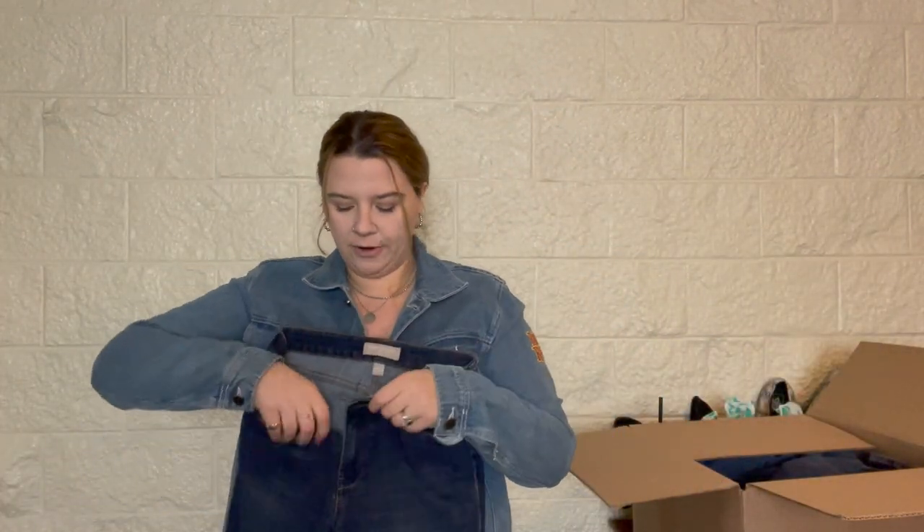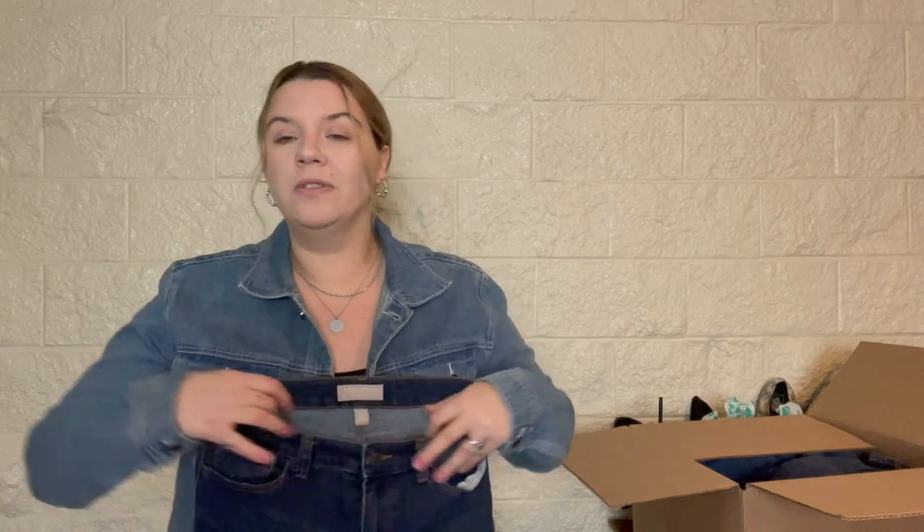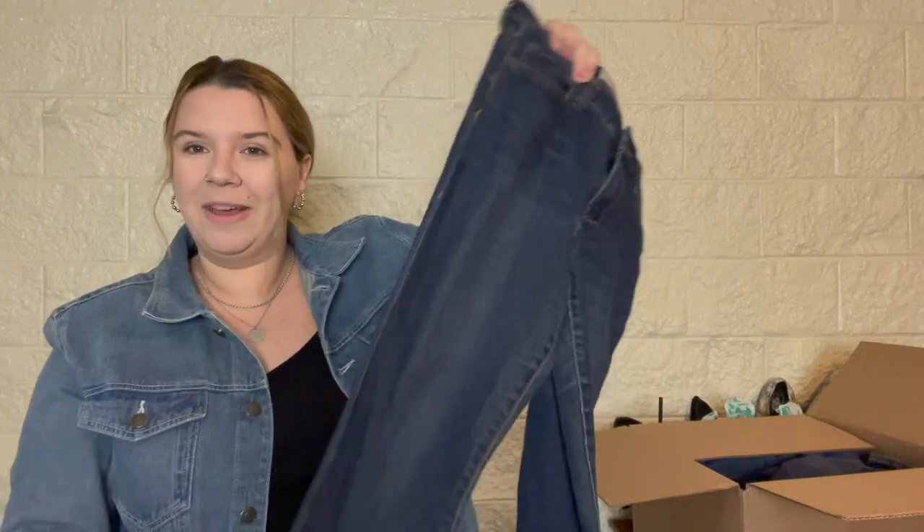Banana Republic Factory, size 4 petite. I do not like to sell petites — I don't think I've ever sold anything petite that I've had in my closet. So these are a no, especially because it's Banana Republic Factory, which makes it even less valuable. It's just a no for me.